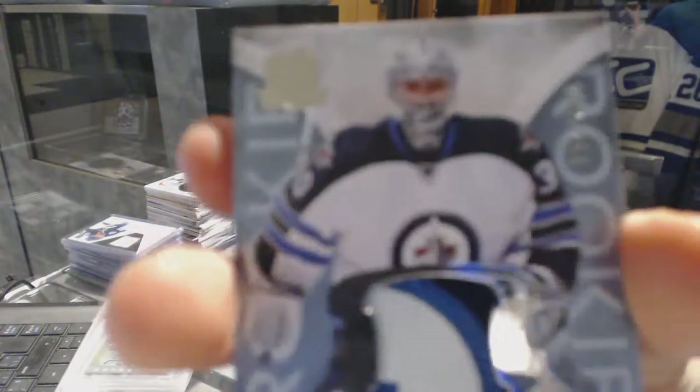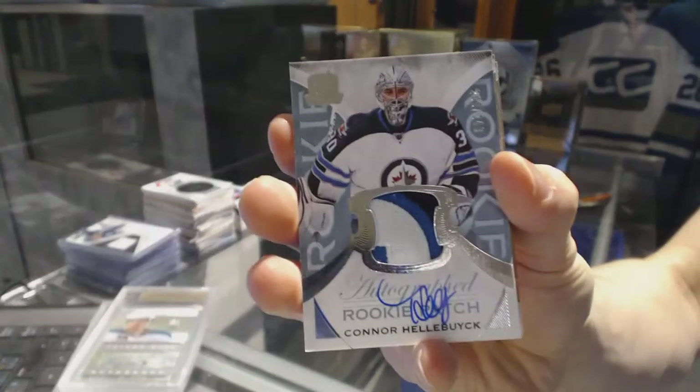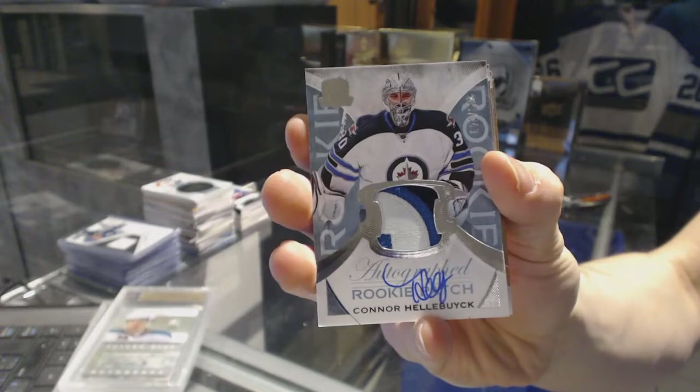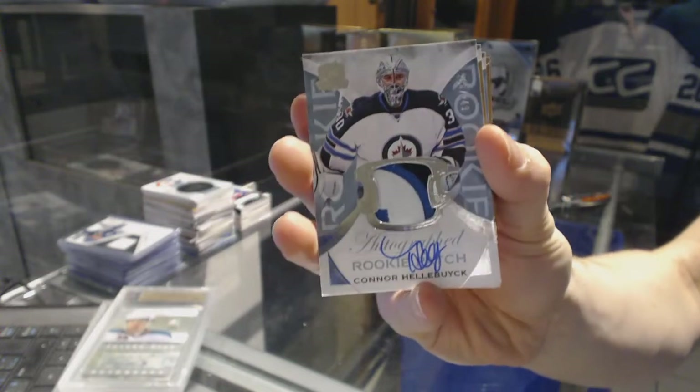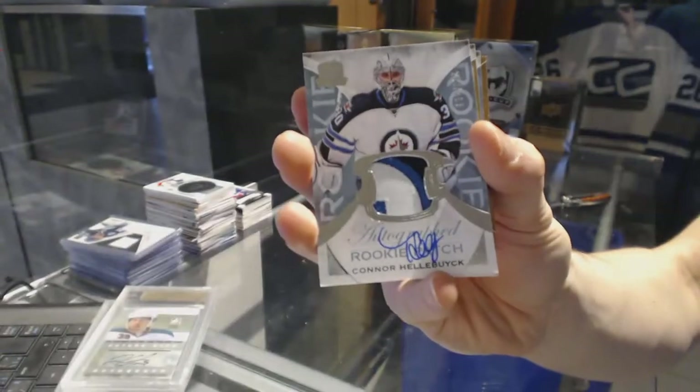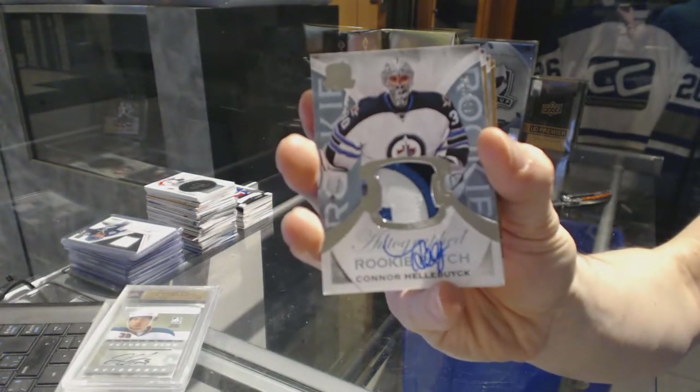Nice. We've got a three-color rookie patch auto, number 249 for the Winnipeg Jets, Connor Hellebuyck. Rookie patch auto, number 249 for the Jets, Connor Hellebuyck.